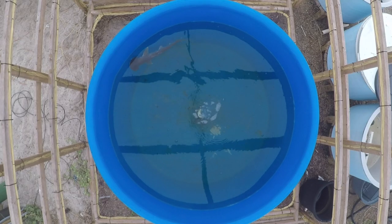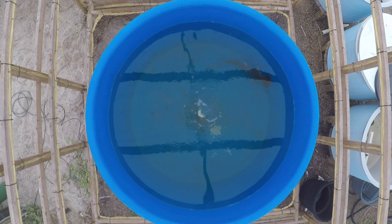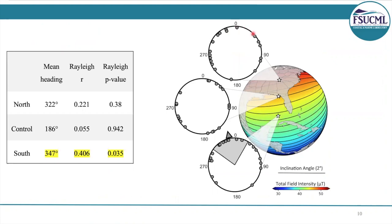Here's an overview of one of our trials. We use tracking software and circular statistics to determine the mean swimming angle of each shark per trial, and that gave us roses diagrams, which you see here. Each dot represents the average angle of each animal per treatment. For the northern and the control treatments, there is no statistically significant heading, as you can see — the p-values are listed here. But for the southern treatment, we actually did have a statistically significant heading, which was in the northern direction, about 347 degrees. This is pretty exciting because it means the animals are using the unique magnetic field at this location to orient towards their target location.